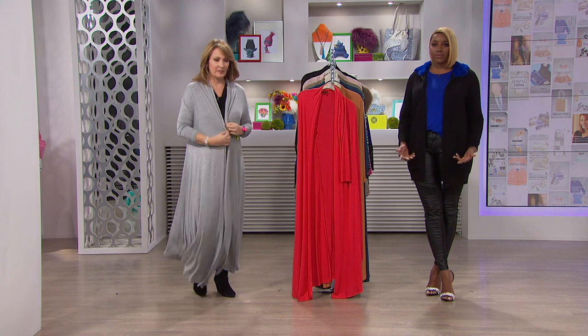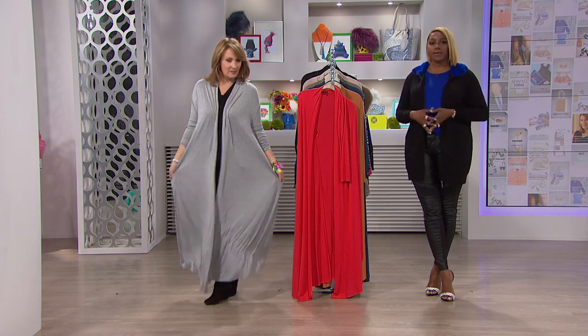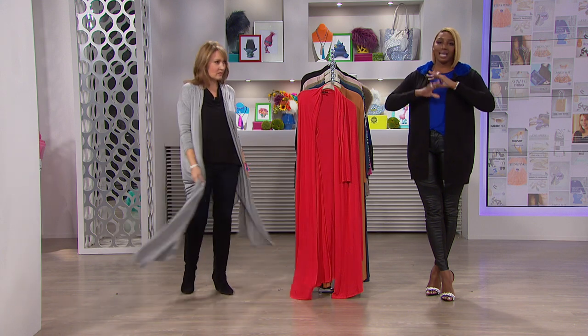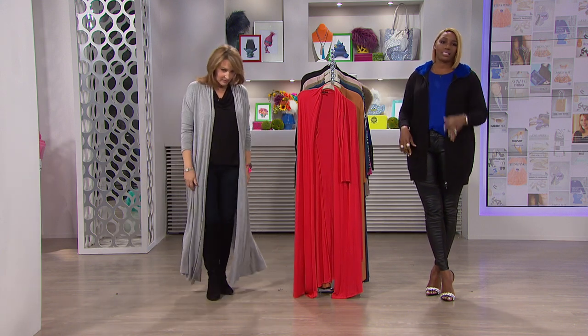They look absolutely fabulous. They're a little bit higher up in the back and longer in the front, just a little bit, so that you won't step on the back of them. You look absolutely fabulous — this is just a no-brainer kind of piece. It's like, give me one of those, I'll take two or three colors.